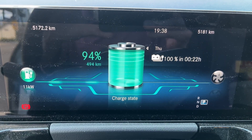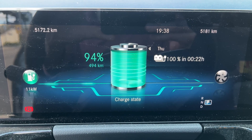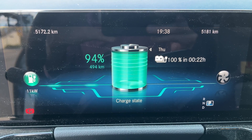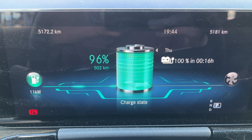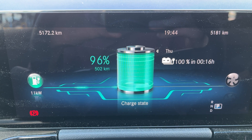Coming back to see how it's ongoing — we can see 94% charge and 494 kilometers of electric range. Now 96% and 502 kilometers of electric range. It still takes 16 minutes to get a full 100% charge.